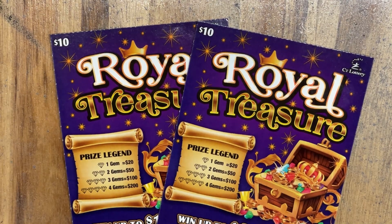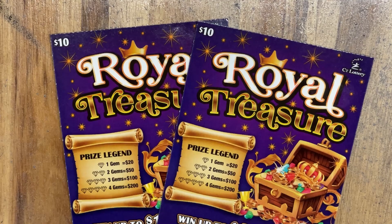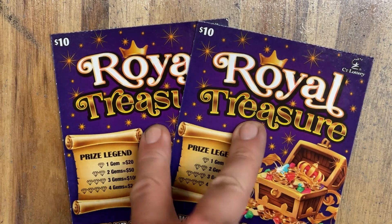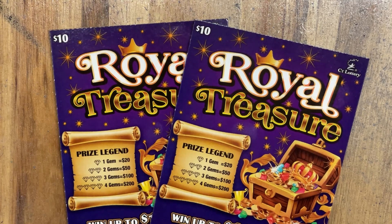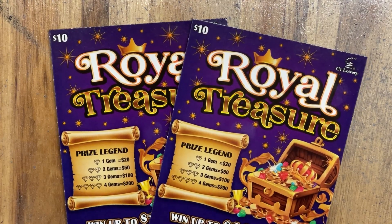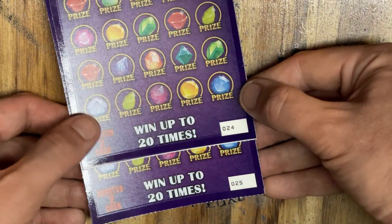Hello everybody and welcome back to Lucky Luck Scratchin'. Welcome back friends, thank you for joining us yet again today. We're back one more time with a $20 session. We've got two of the $10 Royal Treasure tickets coming at you. Let's see if we can keep up the streak this week and find some more beautiful winners. So far we've had two sessions this week, both profitable sessions.